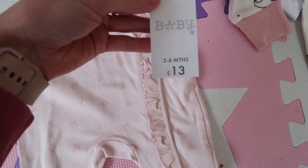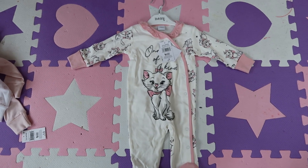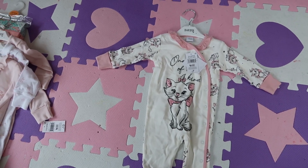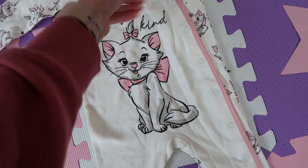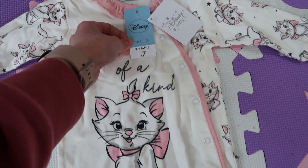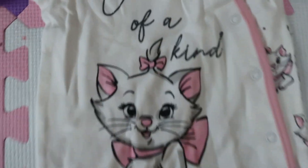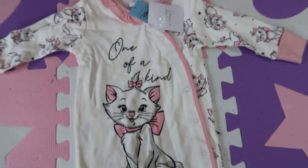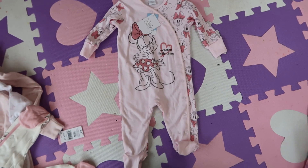And then the last one in the pack is just a baby pink with frills and little bows on it. That pack of three was £13. Then she has this beautiful little Disney cat babygrow — I always forget what that cat's called. But it's so cute and it was £7, three to six months. It's just white and it says 'one of a kind' in black with glitter on it. It's so pretty and it's got built-in mittens again.